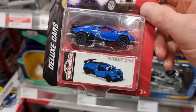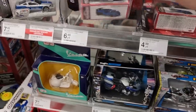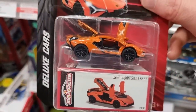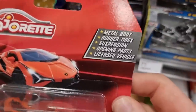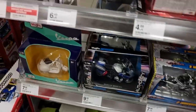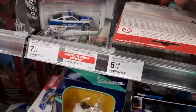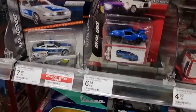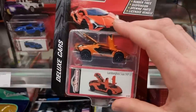We got some deluxe cars over here - these are really cool. Opening parts, rubber tires, suspension, metal body, licensed product. These are really good and also for a good price. Check all these opening parts - even the headlights. Metal body, rubber tires, suspension, opening parts, licensed vehicle. For the price of 6.49€ - that's a very good price if you compare it with Hot Wheels. I'm definitely going to take the Bugatti home with me. Already got the Lambo. Here with light and sound, SOS flashers.